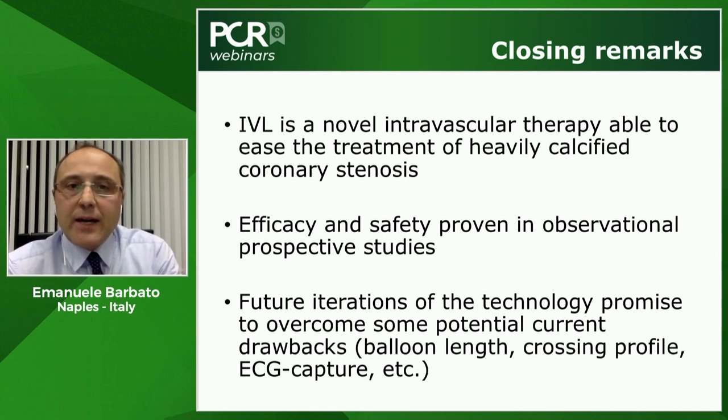Thank you to Benjamin Anton from Clinique Pasteur and Michael Halder from Germany for joining this webinar. Thanks also to the PCR crew for excellent audiovisual support and to the sponsor for making this webinar possible. Please visit PCR Online to check for upcoming webinars, and we wish you a safe time during this difficult period.